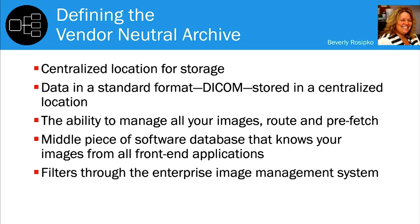There's no such thing as zero footprint. What it attempts to capture is the idea that you could have web-based access to images that had very little demand on the device showing the image. The zero footprint is in the thing showing the end user — clinician, patient, or physician. All the work is done on the back end; you're just using the display of that device, whether a personal computer, monitors, a mobile tablet, or handheld.